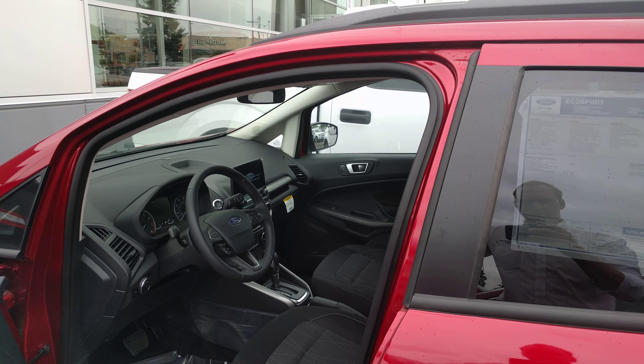It has heated seats, and this one has a key fob. It's also got a little moonroof. So this one's a very cool package.